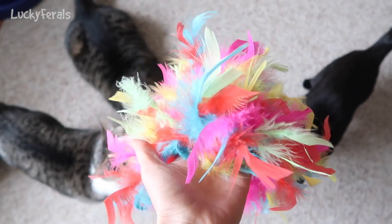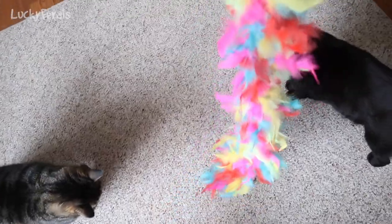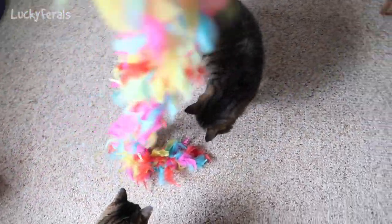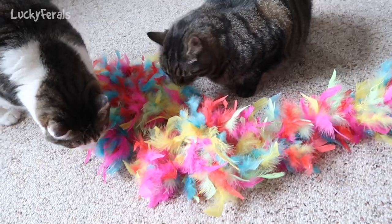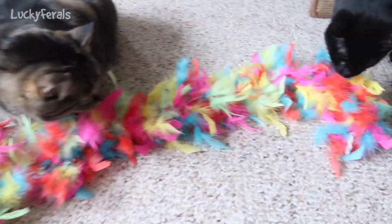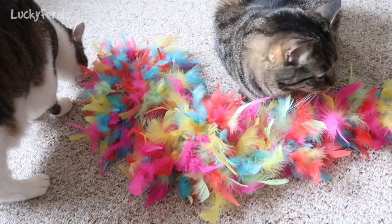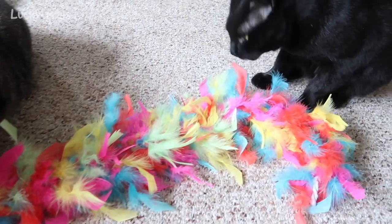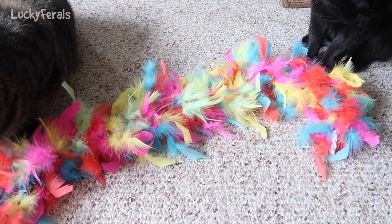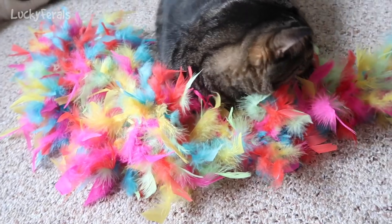Look at what the cats are getting for Easter this year. Look at this feather boa — this feather boa is six feet long. Look at all of the colorful feathers. Isn't this an awesome boa? I got this at the new Hobby Lobby that they opened up around here. I thought the cats would like it. Boo loves feathers, so he's probably going to pluck every feather off of this boa.